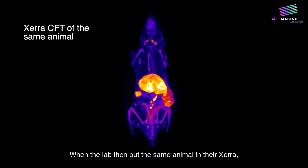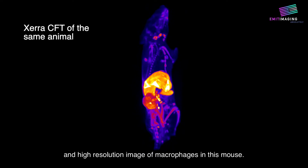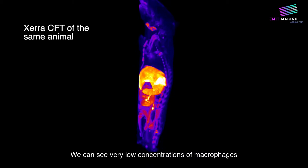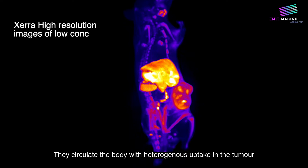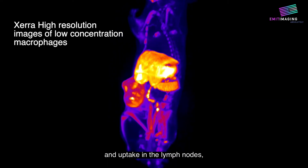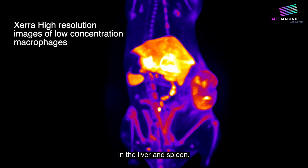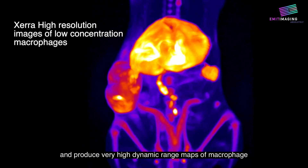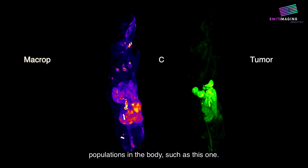When the lab then put the same animal in their Xera, they produced a very large dynamic range and high-resolution image of macrophages in this mouse. We can see very low concentrations of macrophages in the long bone and the bone marrow. They circulate the body with heterogeneous uptake in the tumor and uptake in the lymph nodes, and we can see the highest signal where we would expect in the liver and the spleen. The beauty of this V-Sense probe is that it can hold in macrophages for up to a month and produce very high dynamic range maps of macrophage populations in the body.